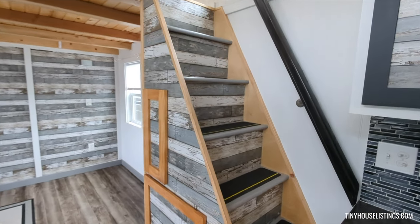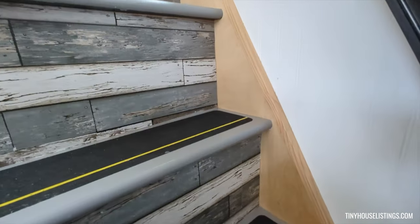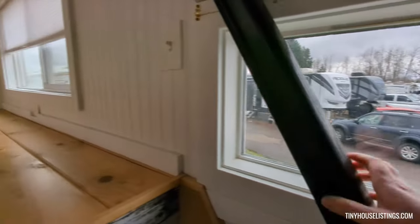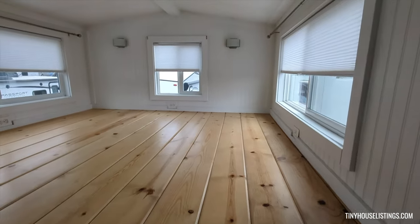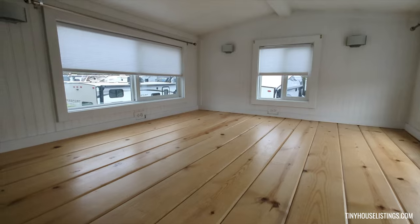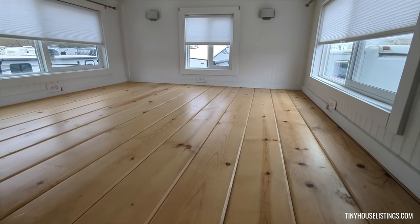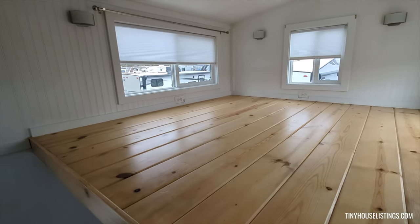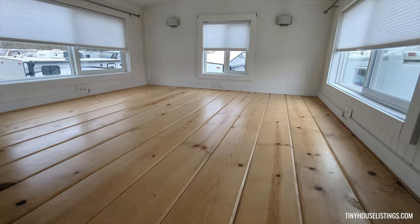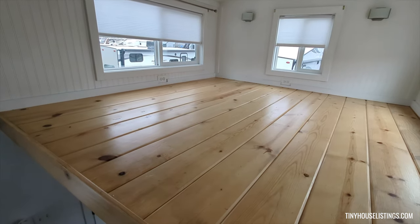The master loft can be easily accessed by using these stairs, equipped with a banister and a double pane vinyl window. There are three electrical outlets right below the large windows, knotty pine for the wood. There's over four feet of overhead space.